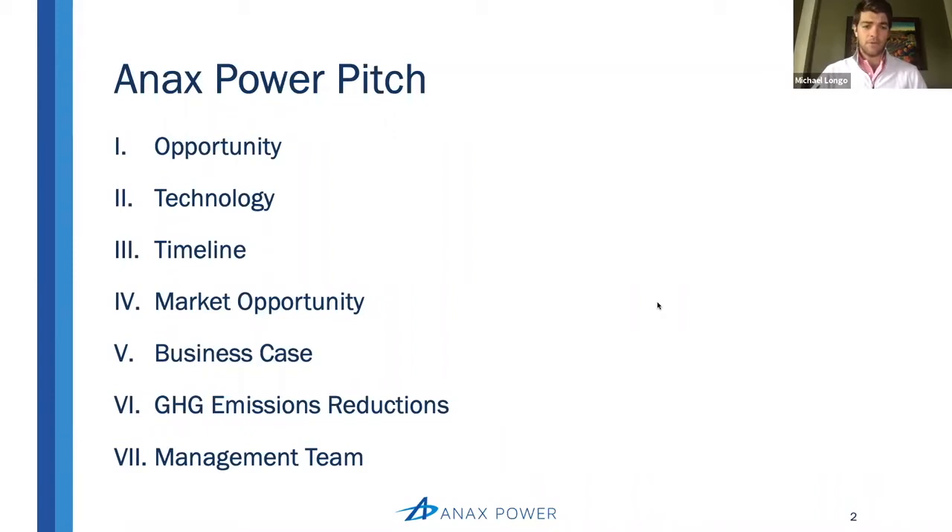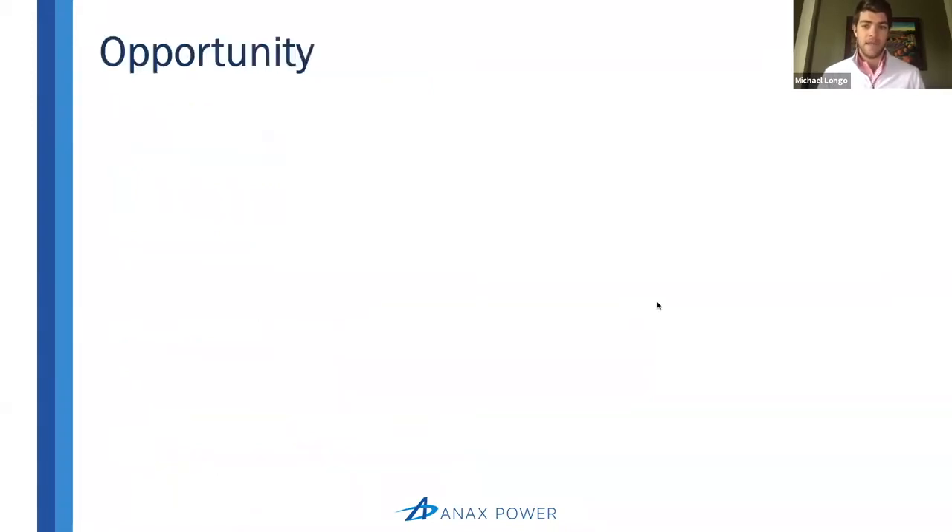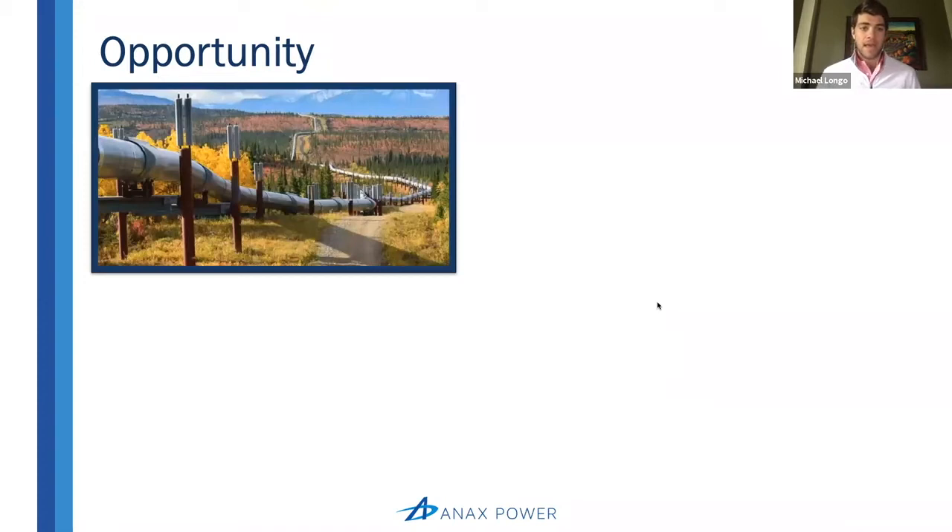In order to set the stage for this opportunity, I want to do so in the context of the full natural gas value chain. If you look at the natural gas transmission system, the very first thing that happens to the gas is it's basically cleaned, it's compressed, and then it's put into the pipeline at a very high pressure so that it can move from point A to point B in a really efficient way.